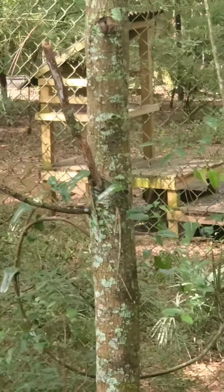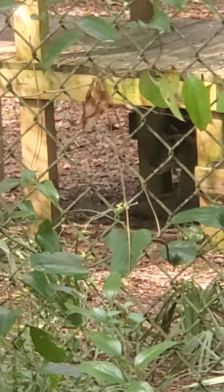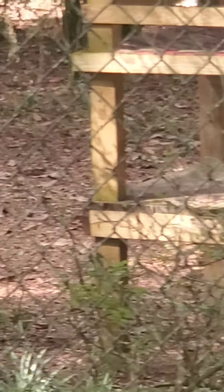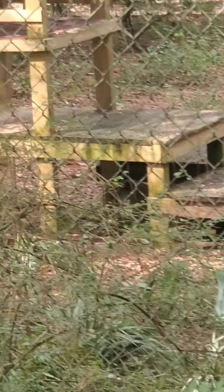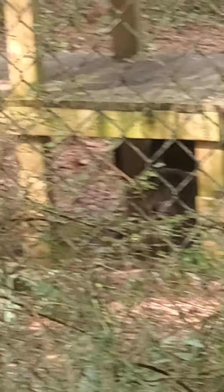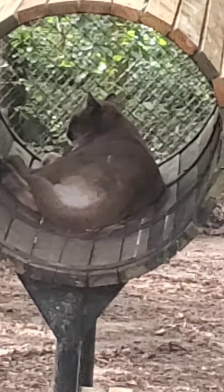I don't know if you guys are going to be able to see him, but he's underneath that staircase. I'll try to zoom in. Right there - you guys see him right there? Okay, so that one you can see a little bit better - he's inside that little round thing.